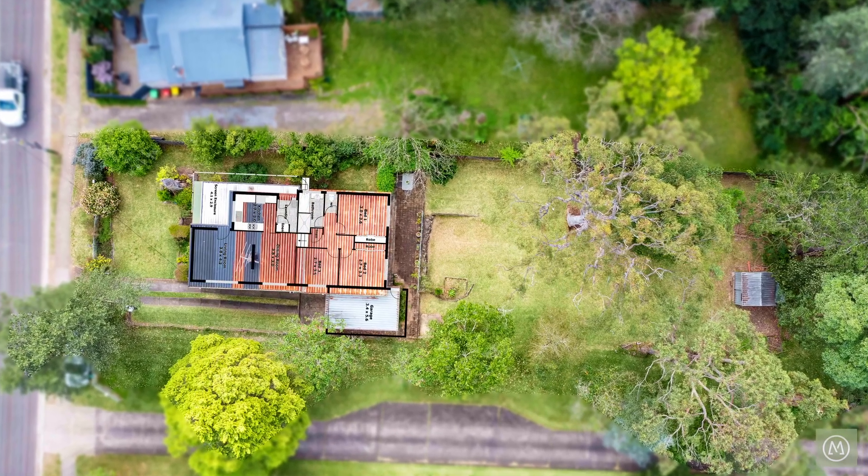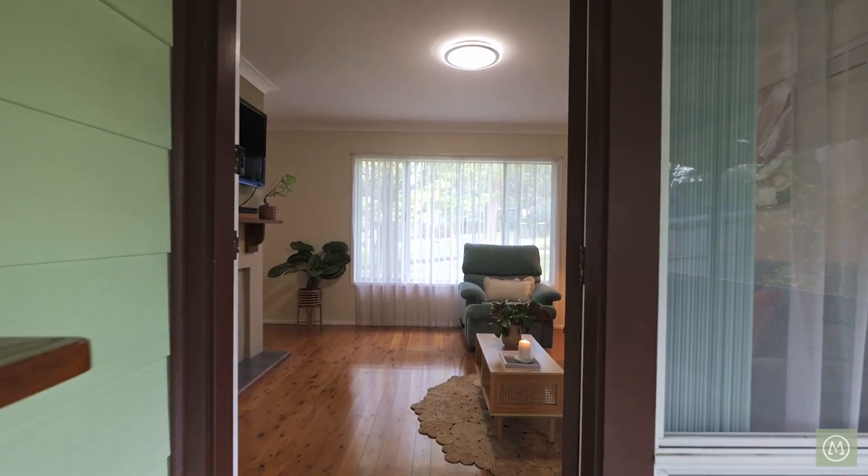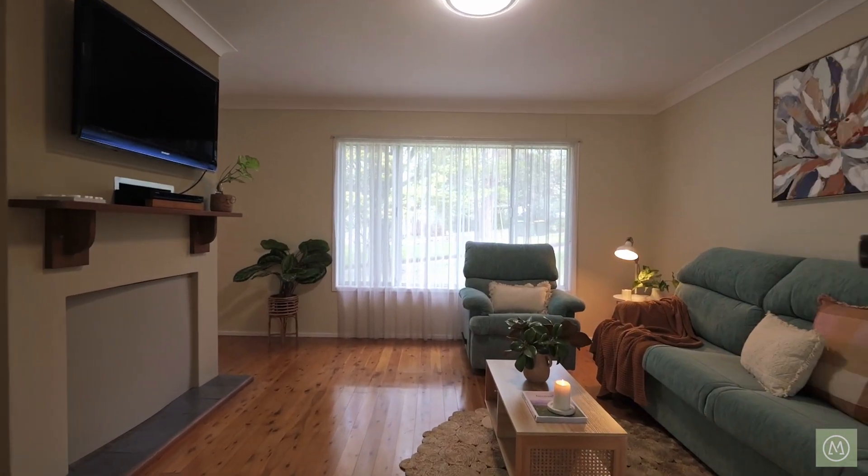Upon entry, you are greeted by the screened Queenslander-style sunroom. Entering inside the home, this home fills you with a sense of being a well-maintained and much-loved property.